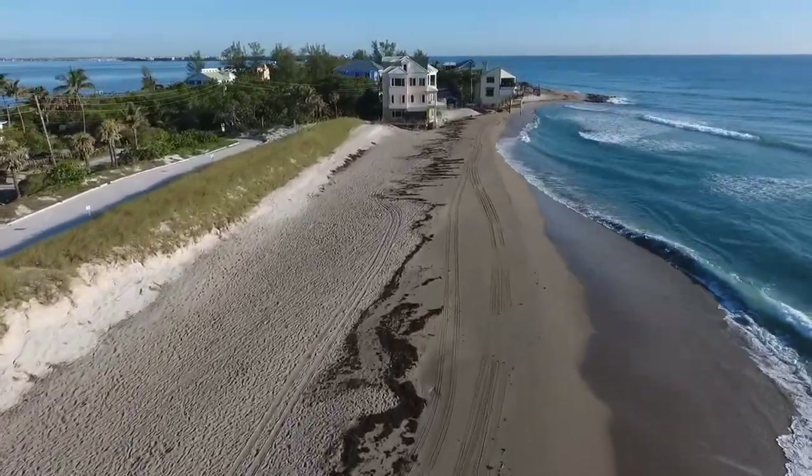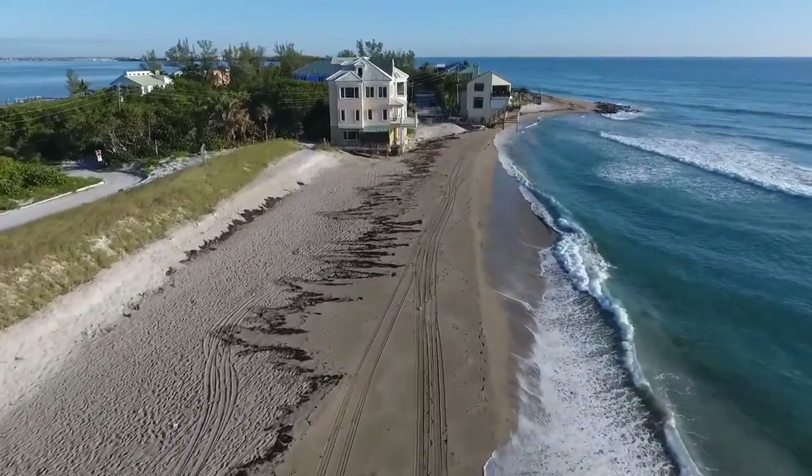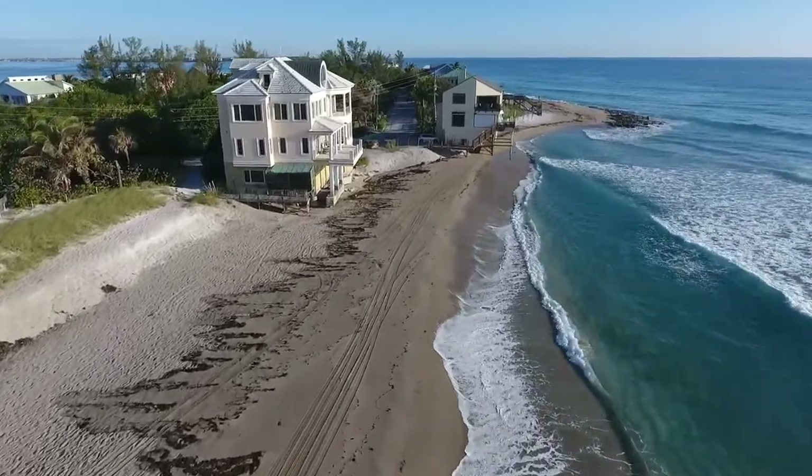Bathtub Beach is special due in part to a coral reef system just offshore, which is home to more than 500 marine creatures.